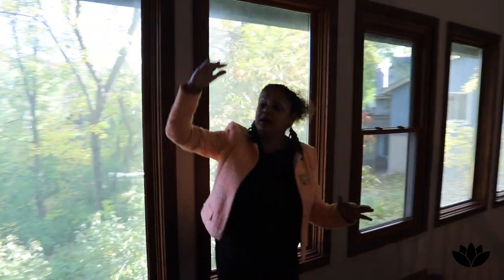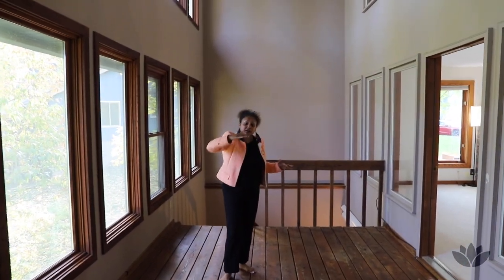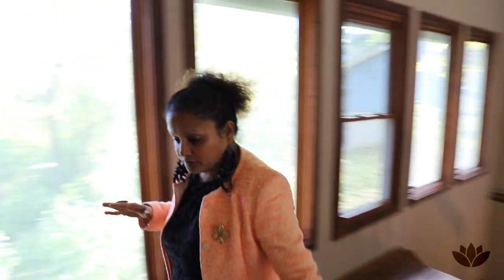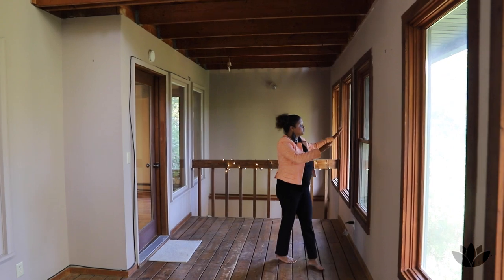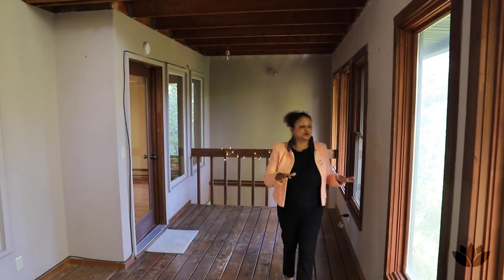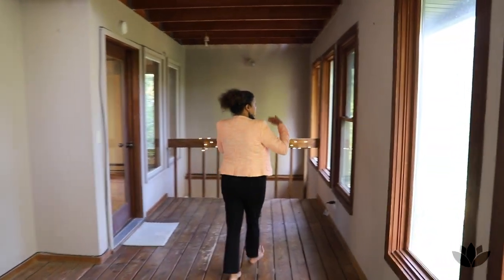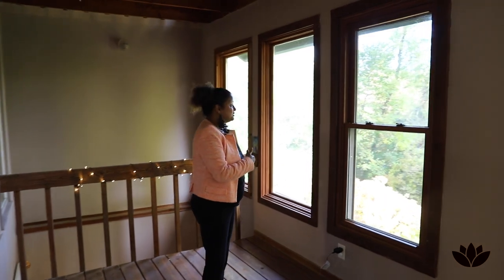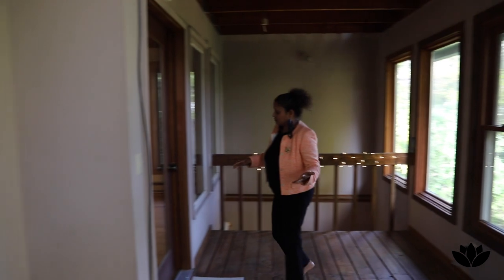This whole house is built on different platform levels — that's why I call it my treehouse. We're on the main level, and the windows show you a lovely view of Duck Pond right out there. I love that the trees are changing color. Fall is my favorite season, and this house is perfect for enjoying the fall colors.